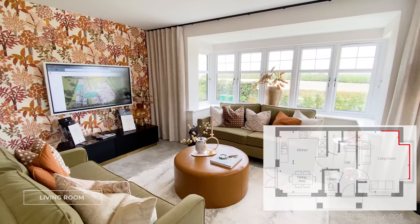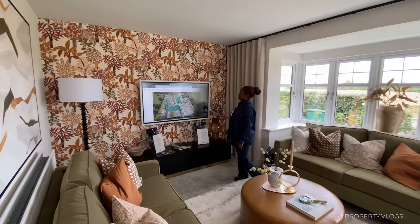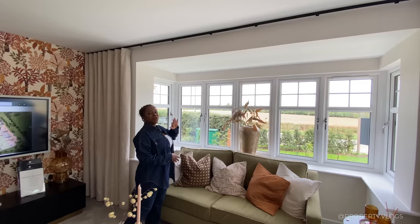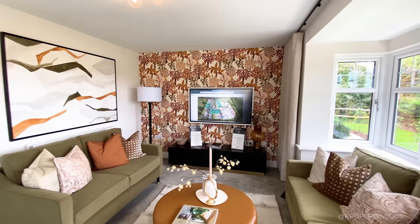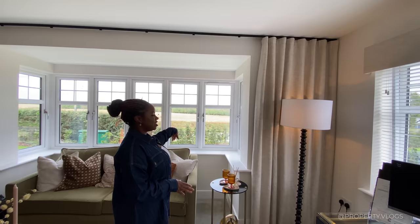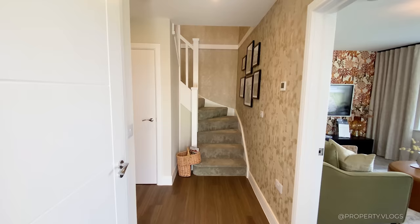Now we're going into the living room and this is fantastic proportion-wise. It's a rectangular shaped floor plan — you've got sofas either side, a large central coffee table, and a gorgeous wallpaper feature wall as your focal point. You've got a square bay window looking over the countryside with six opening lights, so lots of ventilation. It's dual aspect with views of the gorgeous countryside and also over your parking space.